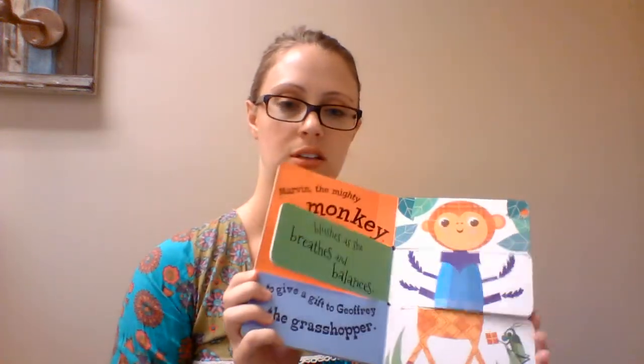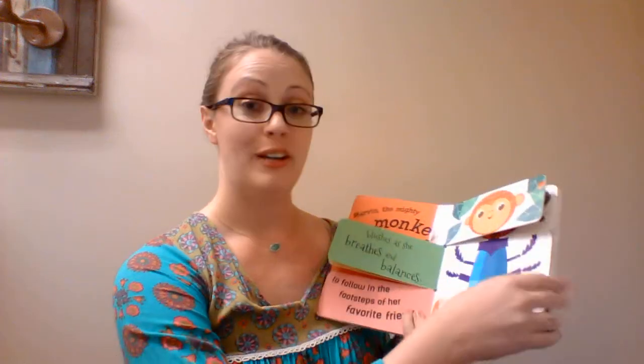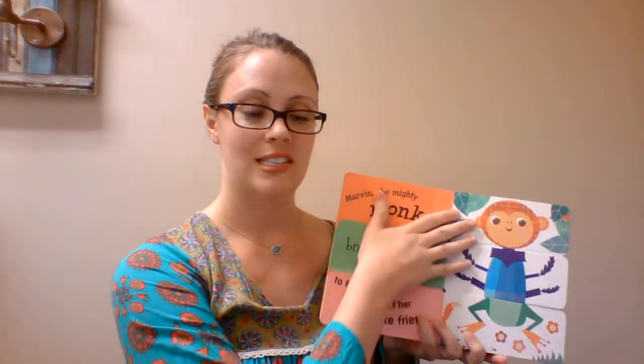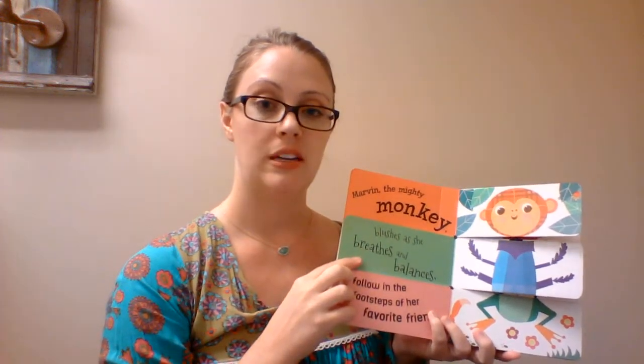This is one of our muddle and match books. Each page is triple-slit so you can muddle and match the pages up and create your own silly characters as well as story. Also great for building vocabulary.